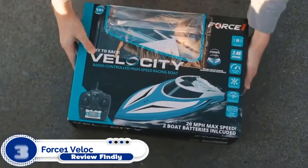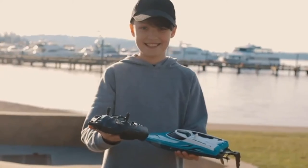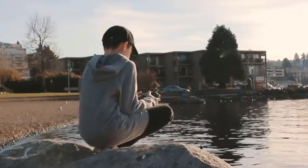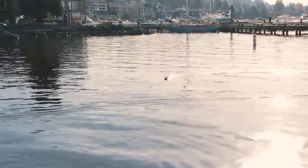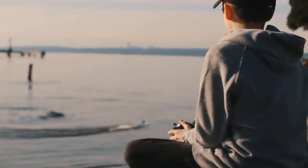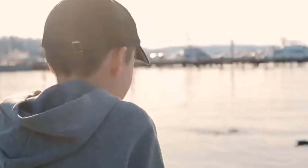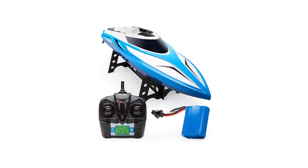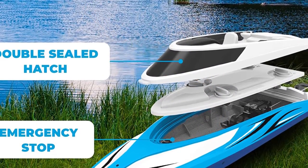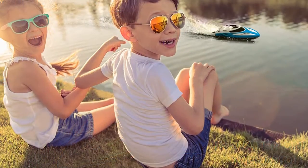Number 3: Force 1 Velocity H102 RC Boat. The Velocity RC toy boat for adults and kids races across water at 20-plus mph. This high-speed boat includes a 4-channel remote with a 120-meter signal range. It features easy controls, a double-hatch body for control over waves, capsize recovery mode, a water-cooled engine, and a high-capacity battery for longer run time. You can race these boats in rivers, lakes, or outdoor and indoor pools with liners — note these boats are not for saltwater use.